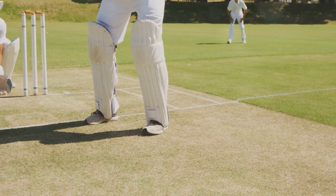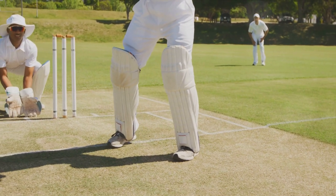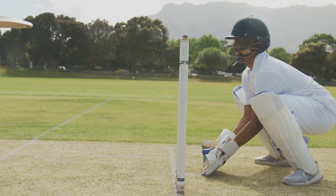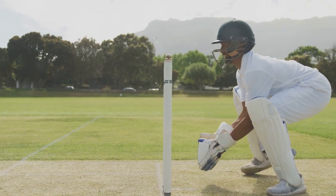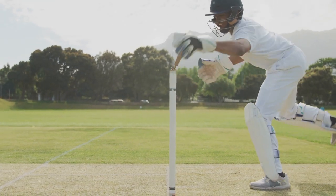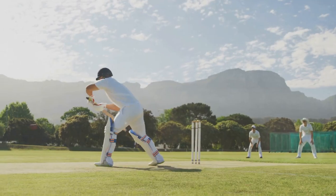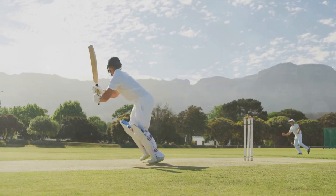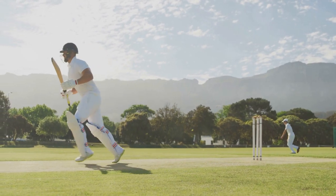The first step to effective fielding is understanding your position. In the world of cricket, the field is divided into two main areas: the infield and the outfield. In the infield, close to the batsman, positions like slip, gully, and short leg demand sharp reflexes and the ability to take quick catches. Outfield positions, on the other hand, like deep point or long on, require strong throws and the ability to cover large distances.